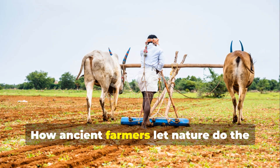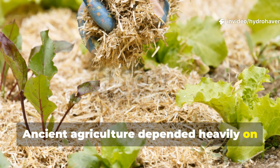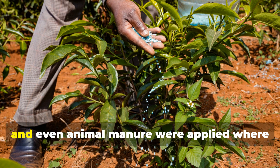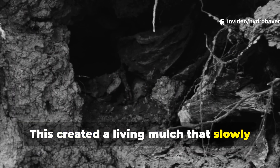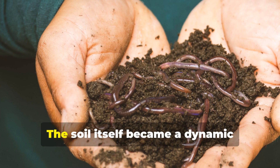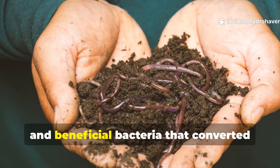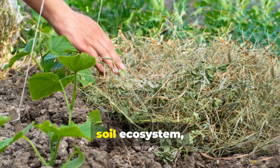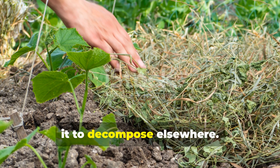How ancient farmers let nature do the work instead of forcing decomposition. Ancient agriculture depended heavily on mulching and layering organic matter directly on the soil surface. Leaves, straw, crop residues and even animal manure were applied where crops would grow. This created a living mulch that slowly broke down in place, feeding microbes directly at the roots rather than in a separate pile. The soil itself became a dynamic composting environment rich with worms, fungi and beneficial bacteria that converted plant material into nutrients gradually. By integrating organic matter into the soil ecosystem, farmers avoided the inefficiencies of hauling material to a pile and waiting for it to decompose elsewhere.